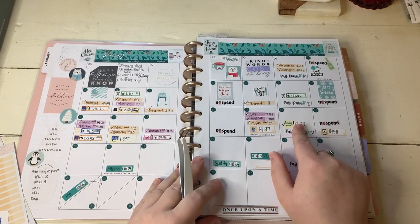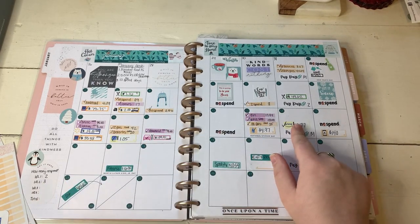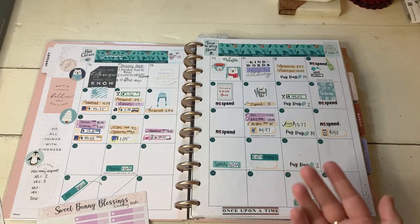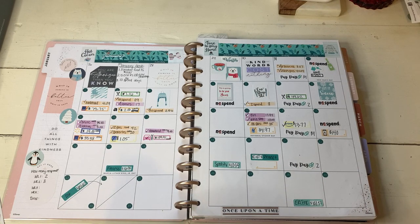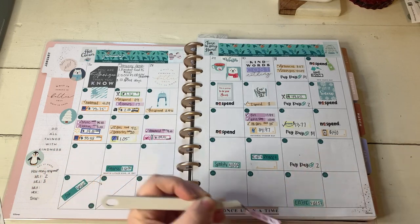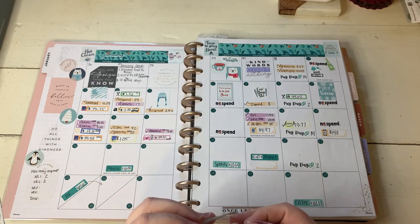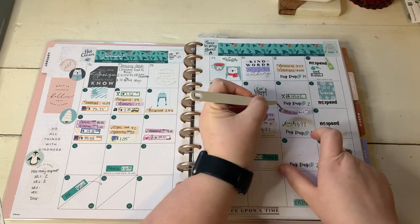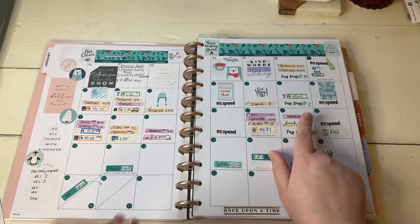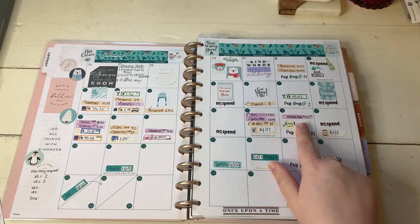So the first one I need to talk about is this. On the 14th, I originally had it as a no spend because when I filmed my no spend video, it was towards the end of the day and I really hadn't spent any money. But then I saw my girl Budget with Emmy - she posted that she had a new product on her website and I had to get it. It was her fitness kit, where she prints out like three months of fitness trackers and stickers and all this other stuff. So it turns out the 14th was not a no spend day. I did remove my no spend sticker.